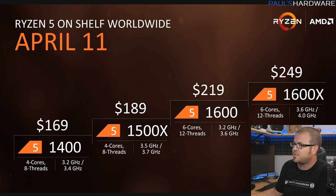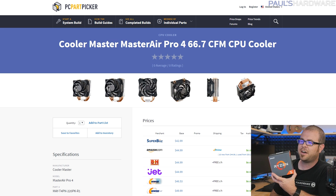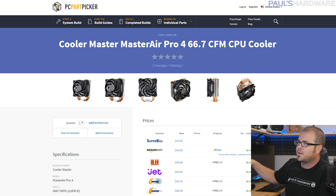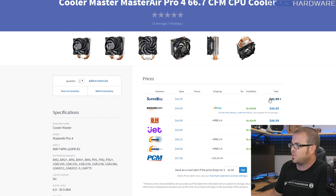Here's the Ryzen 5 lineup: the 1600X at the top for $250, shave $30 off with the 1600 and it's still a 6-core 12-thread part, and then for $170 or $190 you can get the quad cores. Since the 1600X doesn't come with a cooler, I added the Cooler Master Master Air Pro 4. Bear in mind if it doesn't specifically say AM4 compatible, you'll need to contact Cooler Master for the AM4 mounting kit — they'll send it to you free of charge.